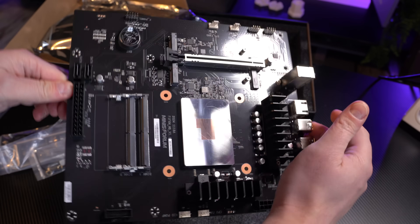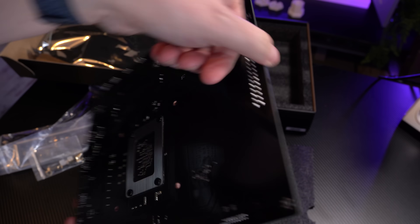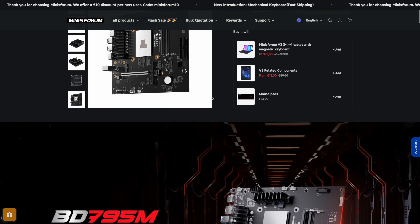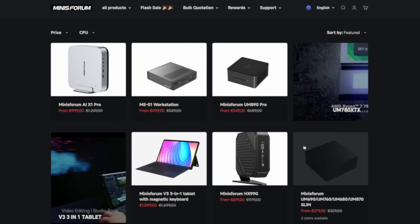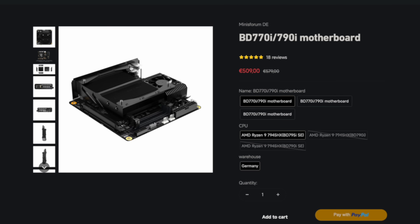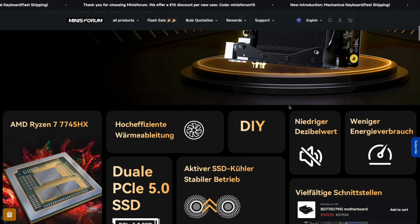For the motherboard, I decided to try out something special: the new Minis Forum BD795M, which is an M-ATX form factor motherboard, and it fits perfectly into this case. This is actually the first M-ATX motherboard from Minis Forum ever. They became pretty popular for building incredible mini PCs, but they also have a few motherboards in their portfolio that are slowly becoming my new favorite pick for power-efficient home server builds. I've already tested the Minis Forum BD770i in my first Proxmox node, which is absolutely fantastic.